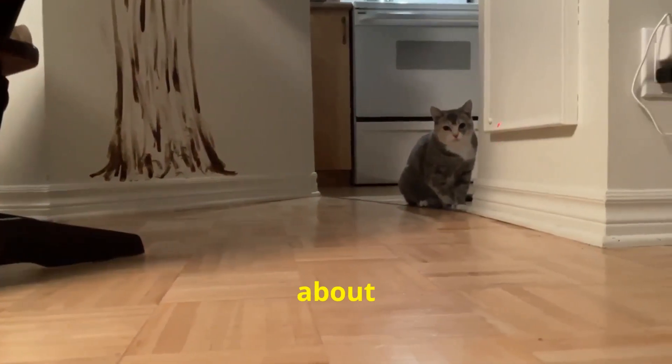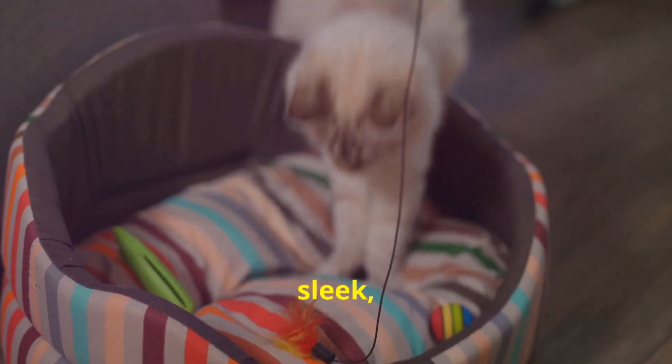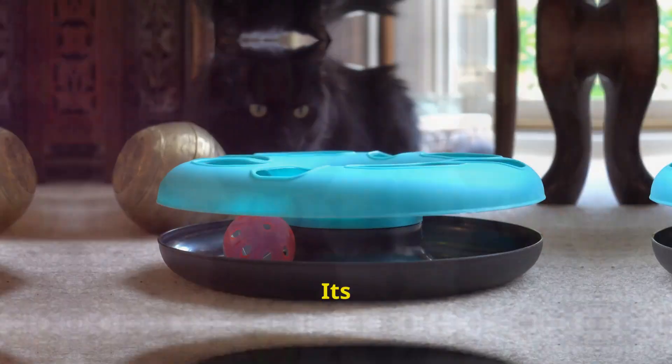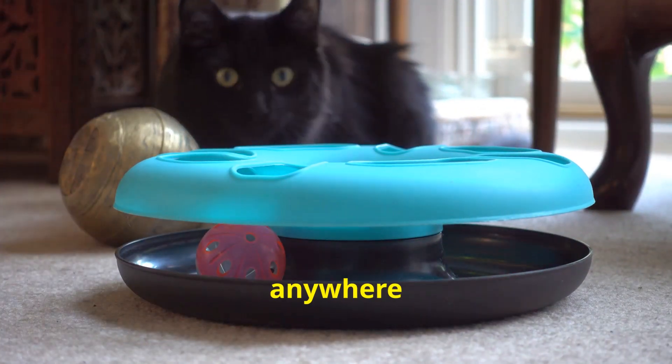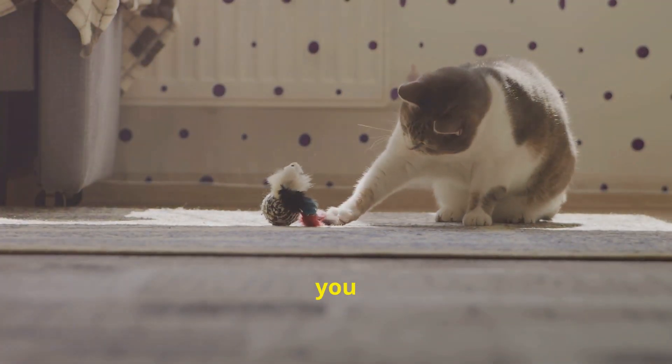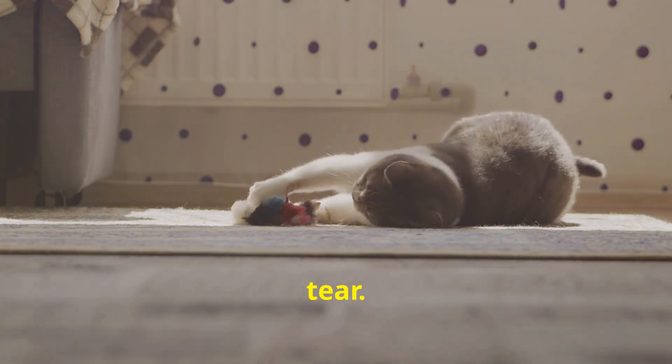First up, let's talk about design — this toy is sleek, durable, and incredibly user-friendly. Its compact shape means you can place it anywhere in your home without it being an eyesore. Plus it's built to last, so you won't have to worry about wear and tear.